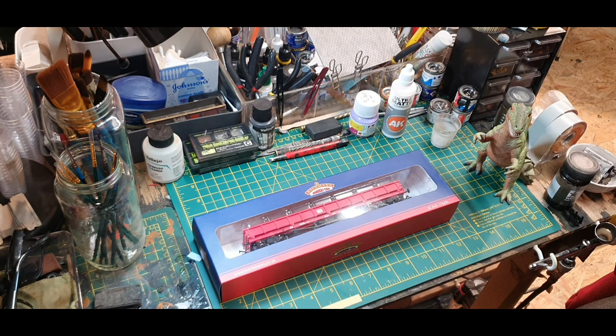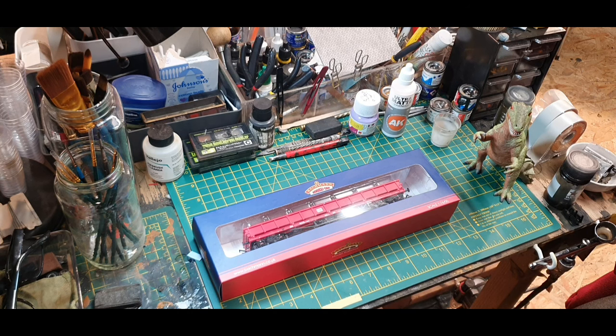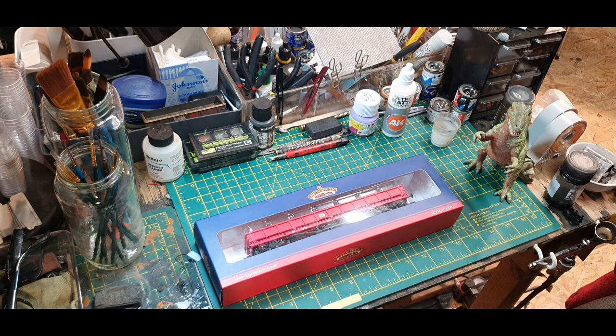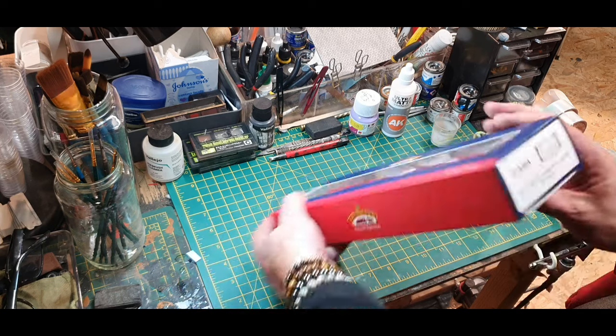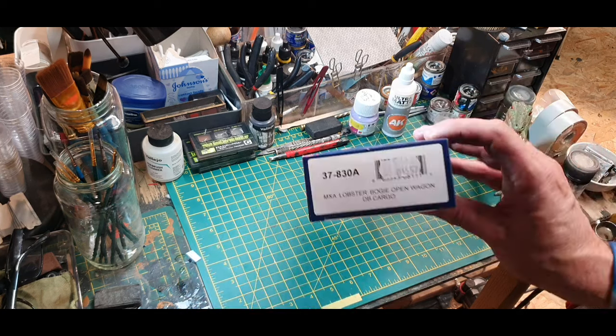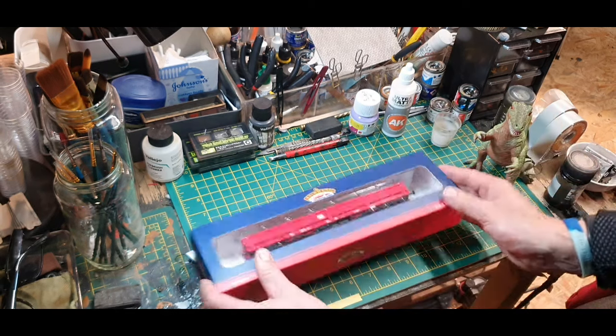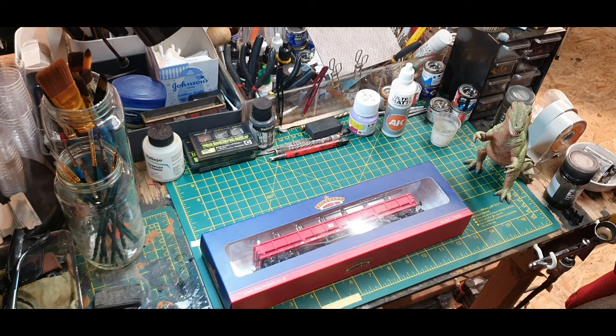Now I don't normally do wagon reviews, I normally do locomotive reviews. The reason why all the major manufacturers are queuing up for me to review their stock is that I do a very professional review — yeah right. Anyway, the reason I'm doing a review of this model — and Dennis is very interested in this as well — is that this is the MXA. It's a 37830A MXA lobster bogie open wagon, DB Cargo. The reason it's getting a review from me is that this wagon retails at a whopping £57.